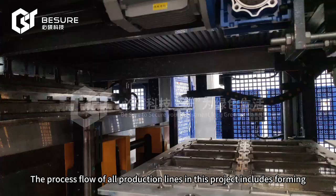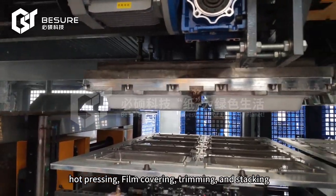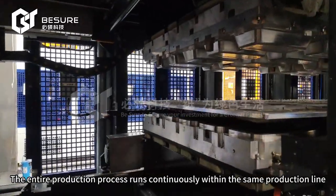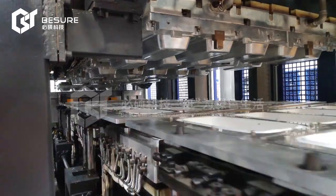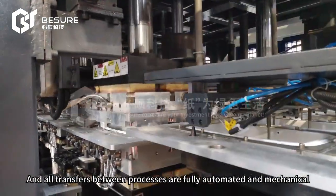The process flow of all production lines in this project includes forming, hot pressing, film covering, trimming, and stacking. The entire production process runs continuously within the same production line, and all transfers between processes are fully automated and mechanical.